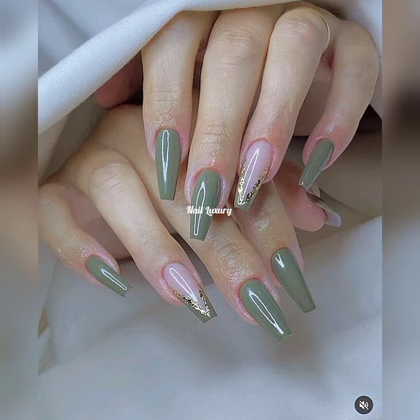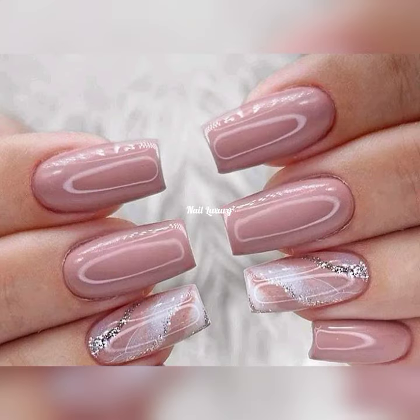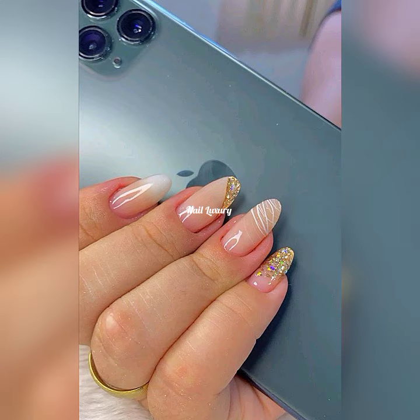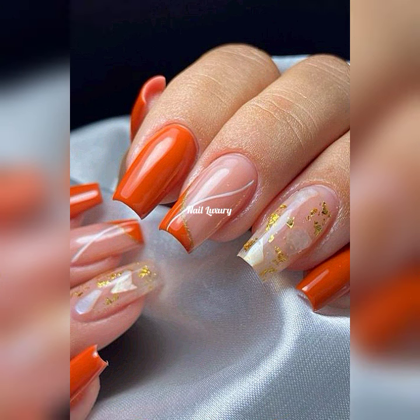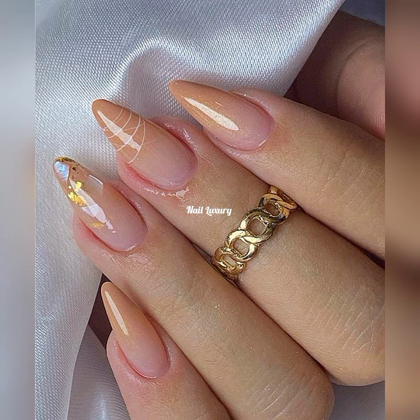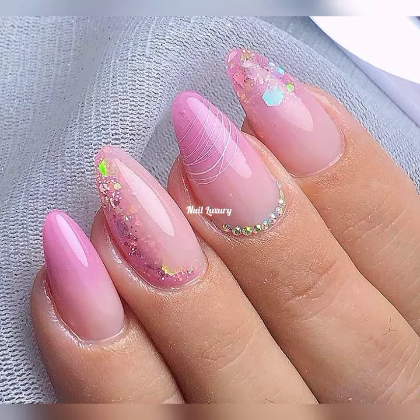As ladies, we always want to look beautiful and cute — from our hair, to our nails, to our dressing. Your nails speak volumes; the first thing people notice when you're talking or doing a presentation is your nails. I want all my pretty ladies and everyone watching to feel more loved and to look cute.